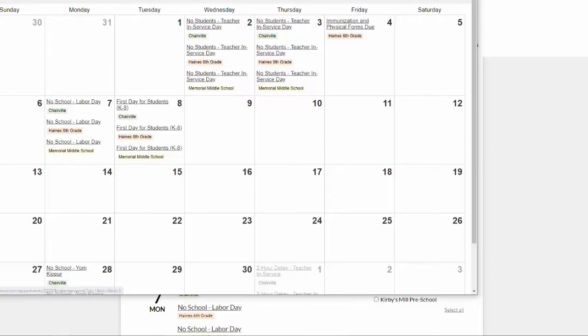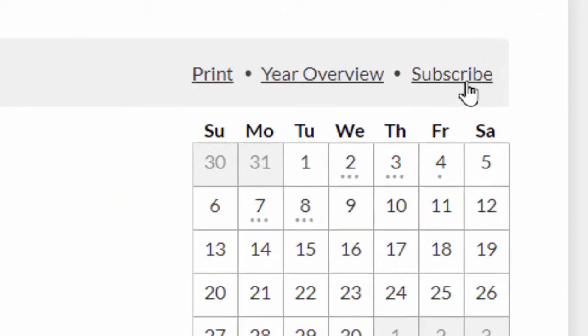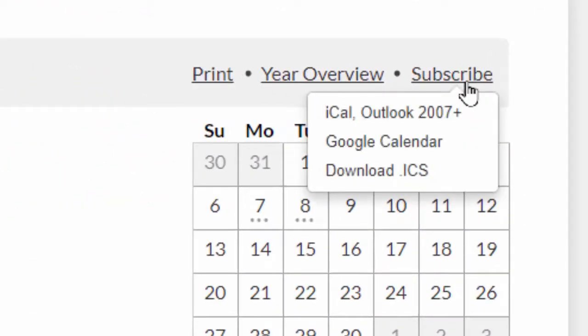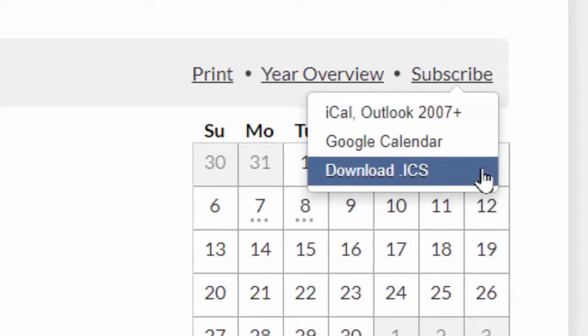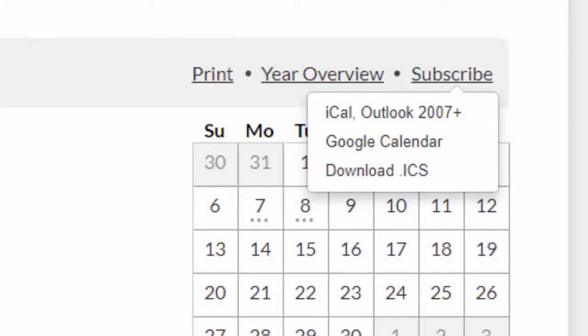But this brings me to another new powerful feature of our calendar page: you can subscribe to any of our calendars. By clicking the subscribe button, I'm offered several options that will allow me to sync a calendar to my personal calendar. Doing this will automatically add new school events to my personal calendar so that I don't have to keep checking back for updates. Any new events will automatically appear in my personal calendar of choice so that I'm always in the know.